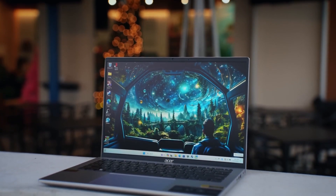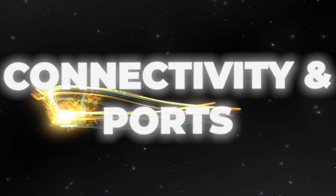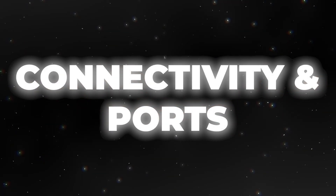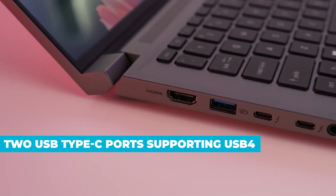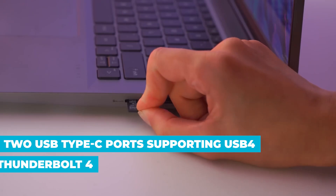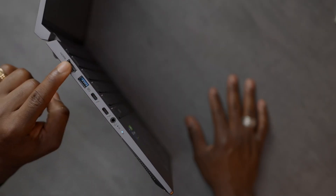Connectivity and ports are plentiful on the Swift X14. You get two USB Type-C ports supporting USB 4, Thunderbolt 4, and power delivery, making it incredibly versatile for connecting peripherals.